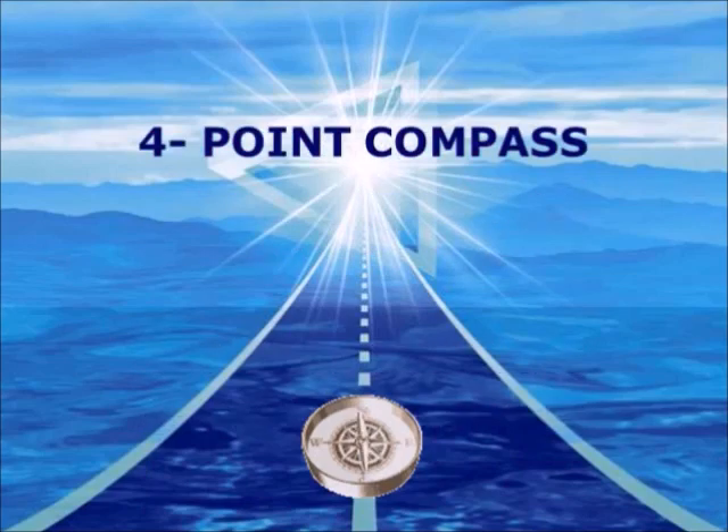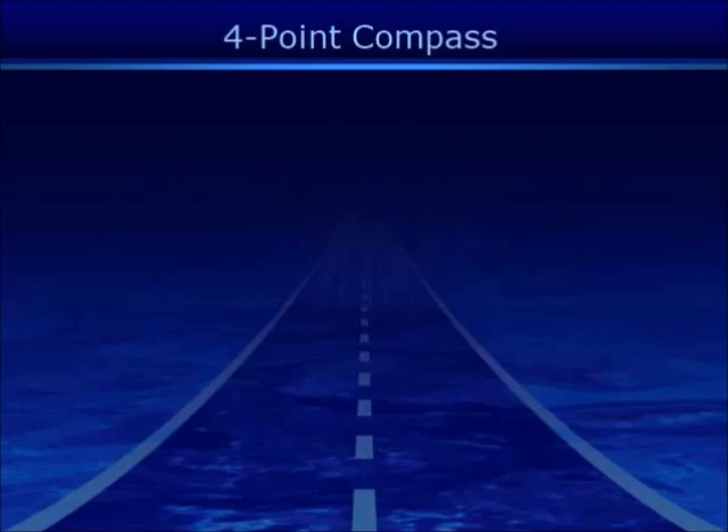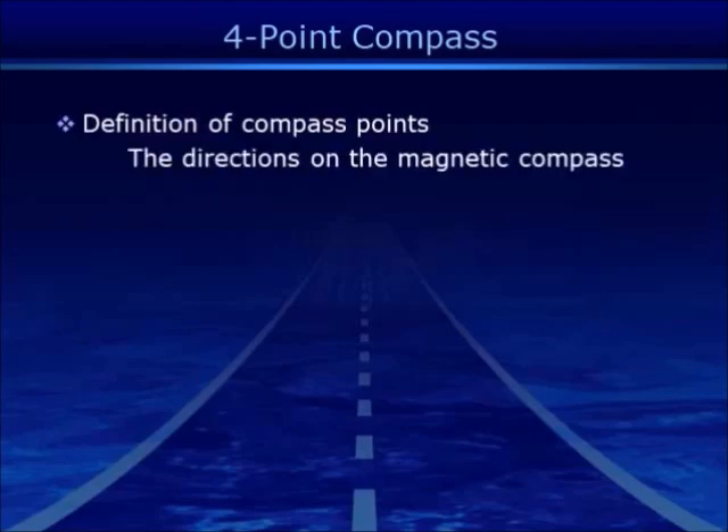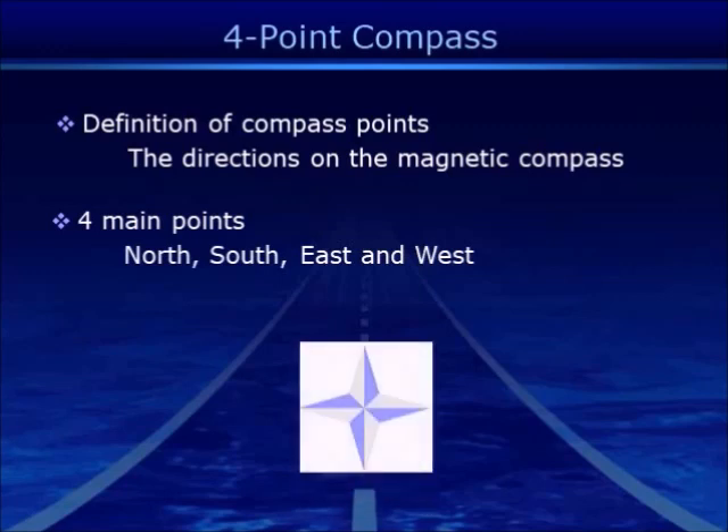Four Point Compass. Definition of compass point: the directions on the magnetic compass. The four main points are North, South, East, and West.